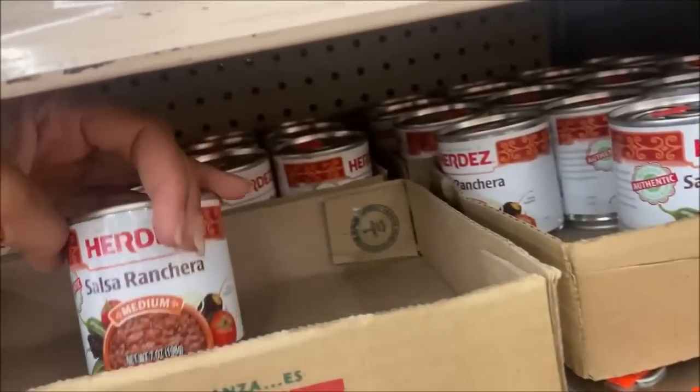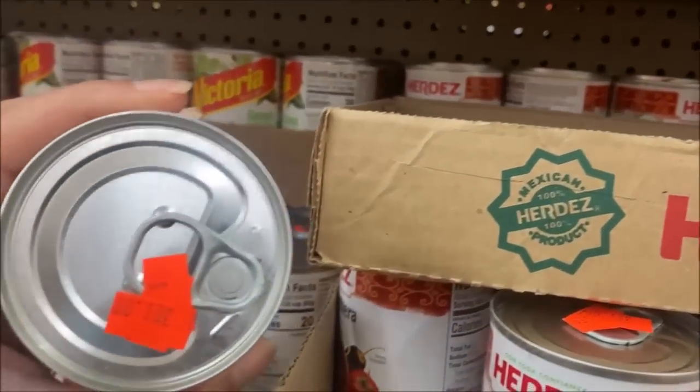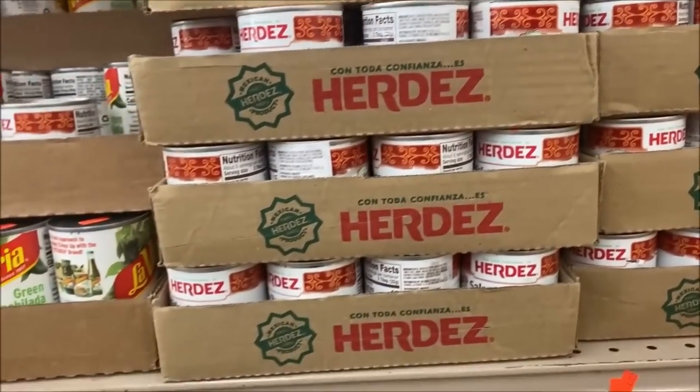I was so glad I got a redo on the salsa ranch last time I was here. They're still 3 for a dollar, but I have used so much of this stuff — I've used almost all the queso already. I just love cooking with it.